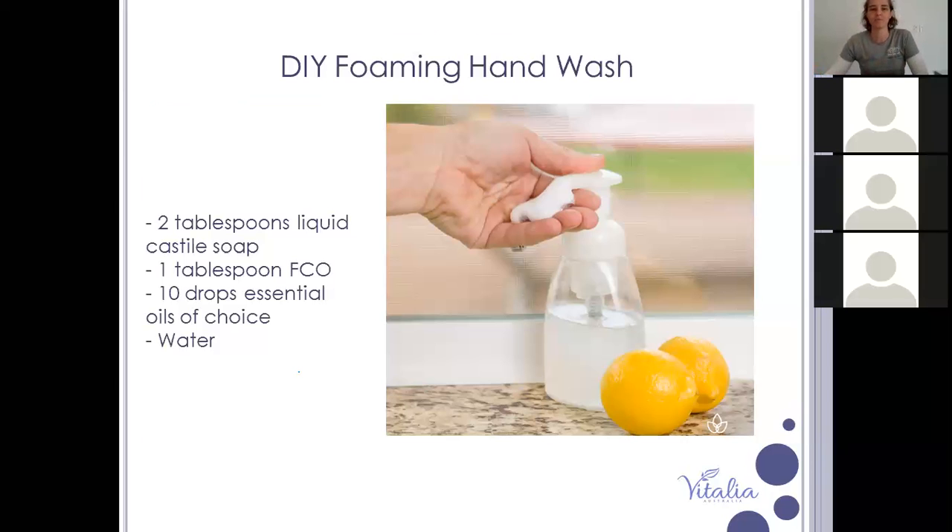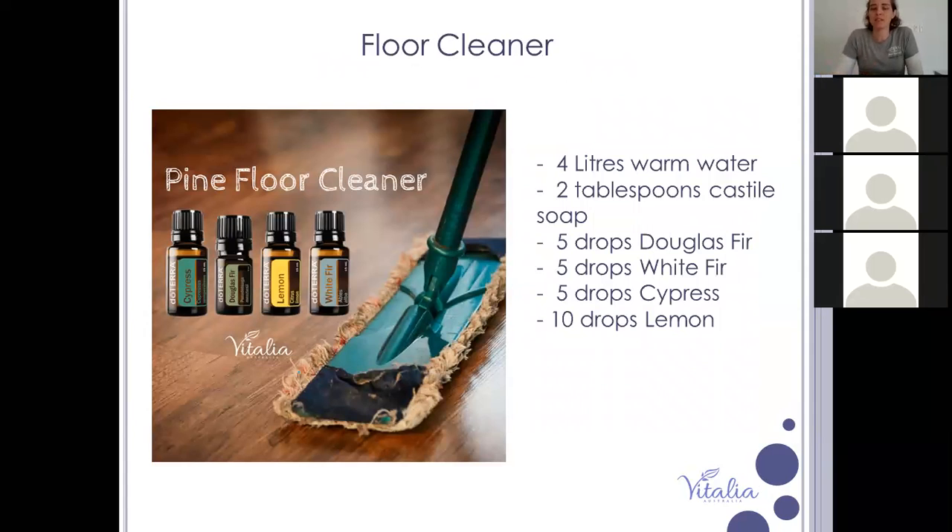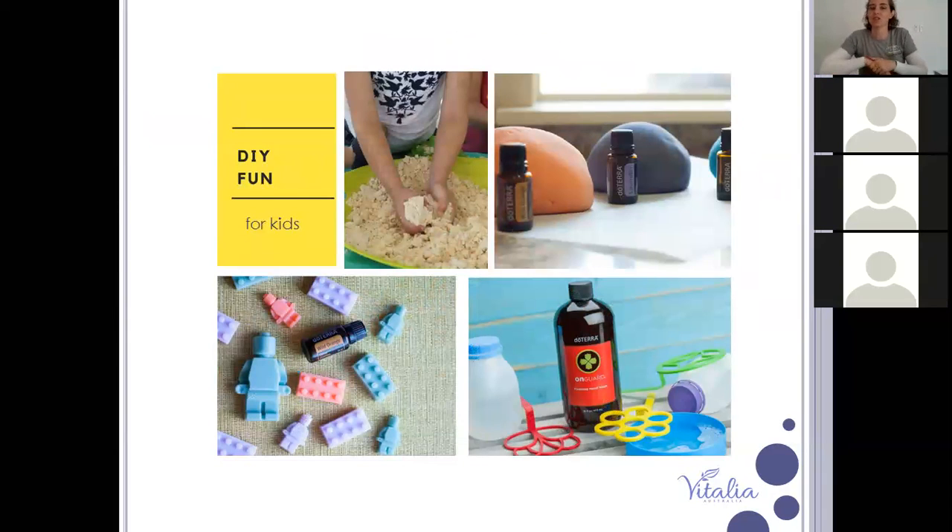You can also make your own floor cleaner — fir and lemon give that really fresh smell you often find in a floor cleaner. Rather than using something synthetic and toxic, you just need castile soap, water, and essential oils. Moving on to some fun things you can do with the kids: I like getting them involved with making these things, helping them see that we can make our own stuff rather than always going to the shops. We made a sugar scrub, bath salts, and a roller blend perfume for Mother's Day.